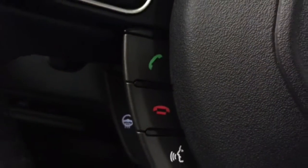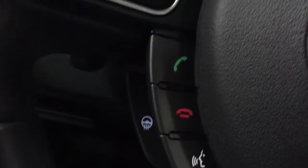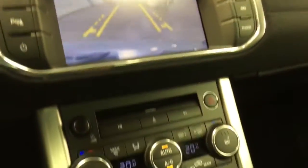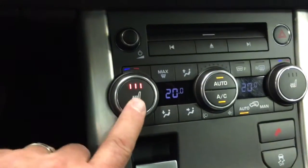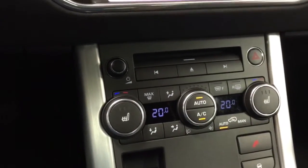So all the things are there. We have a seek and scan behind there, and then we've got our cruise control. Over here are the telephone buttons, very easy to use. And behind that would be our heated steering wheel — awesome in the winter. So great little setup, nice car. We've got heated seats as well, and dual zone automatic air conditioning with the CD player.